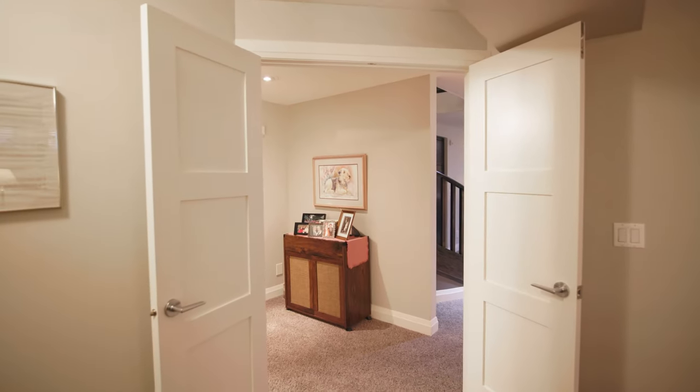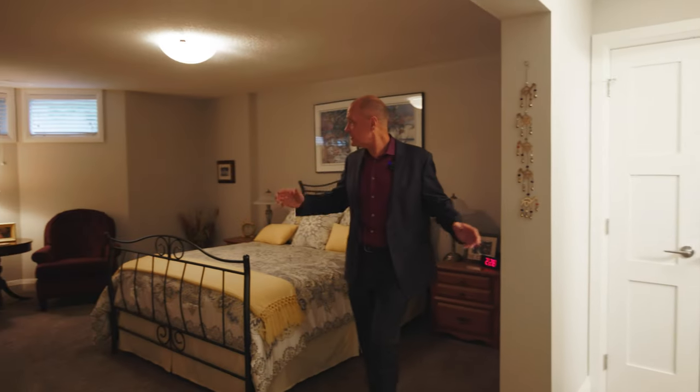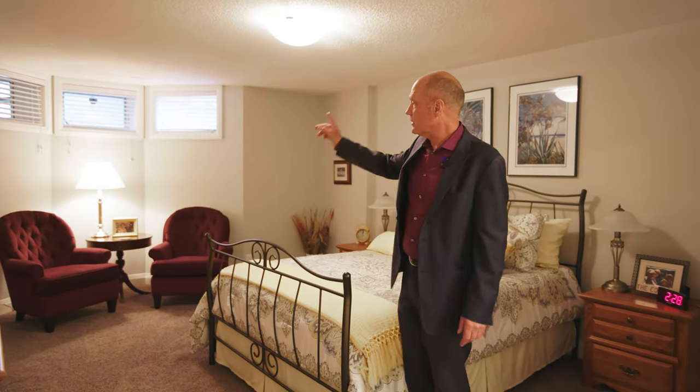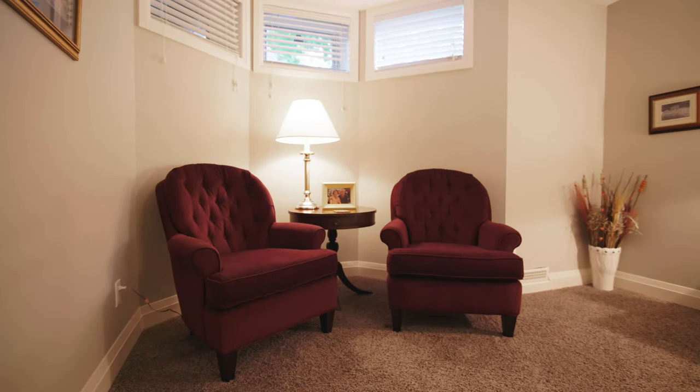Downstairs there's also a large room that could be treated as a second master bedroom — it has tons of space for a king size bed, room for dressers, and a bay window set up with extra chairs as a little lounge area as well.